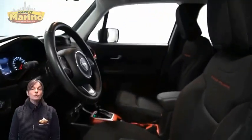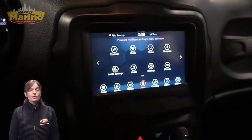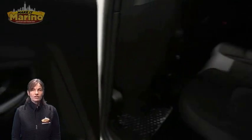Heated front seats, heated steering wheel, 25,000 miles on the odometer, 7-inch touchscreen, rear backup camera, dual zone temperature control, select terrain system, and split folding rear seats.